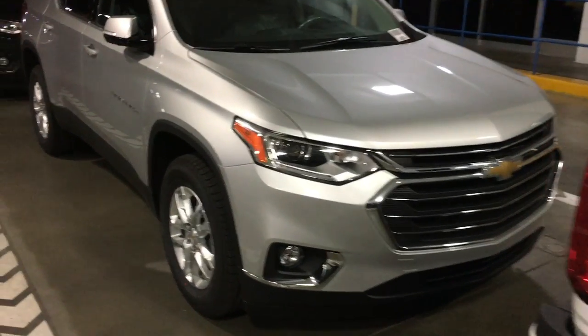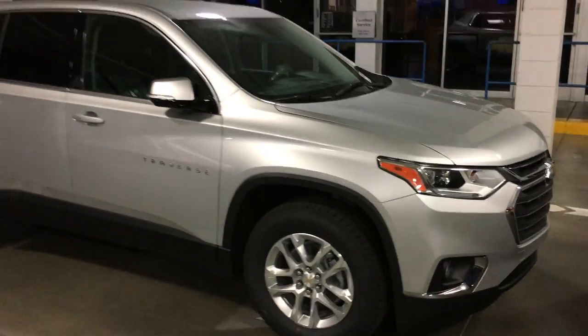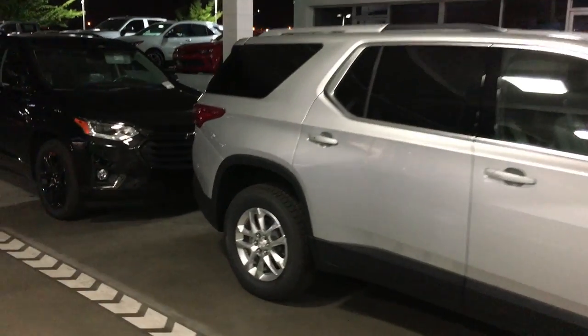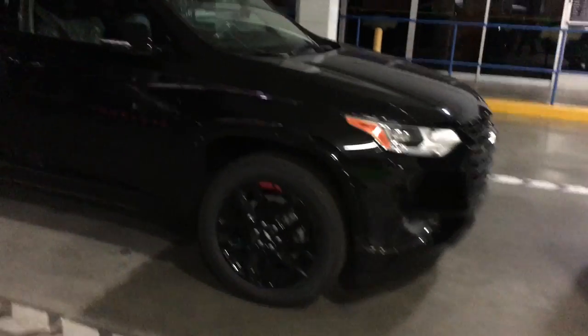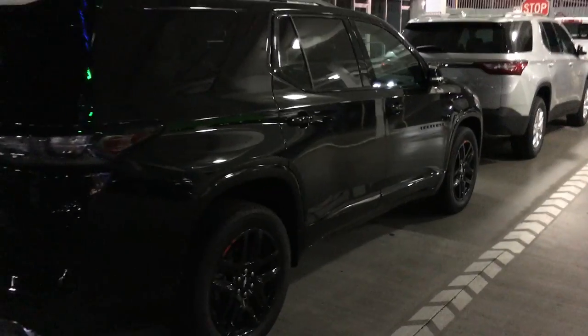Here they are folks — special late night delivery at Riverside Chevrolet! Two of the first 2018 Chevrolet Traverses in Southern California. We've got a special edition Redline Traverse just dropped off, plastic still on it.